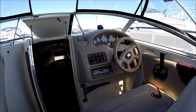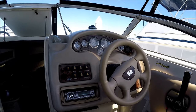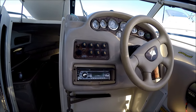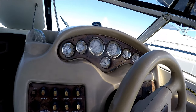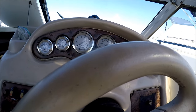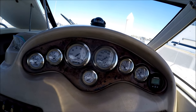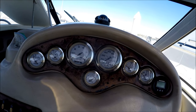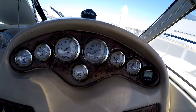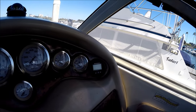Coming over here to the helm, we've got tilt steering. Our stereo is right there and our gauges right in front of us. We've got an hour meter showing 187 hours on this 5.7 EFI Merc Cruiser engine, and we've got a depth sounder right there.